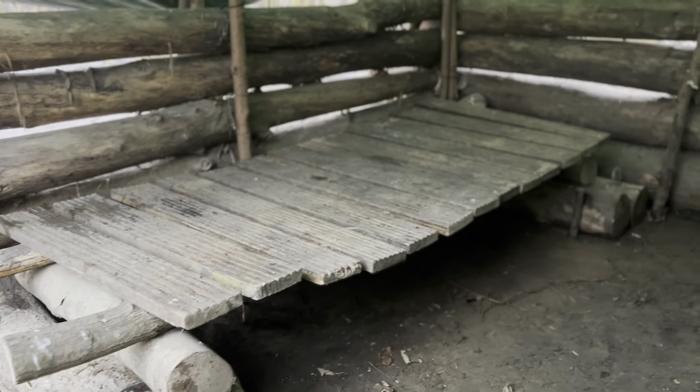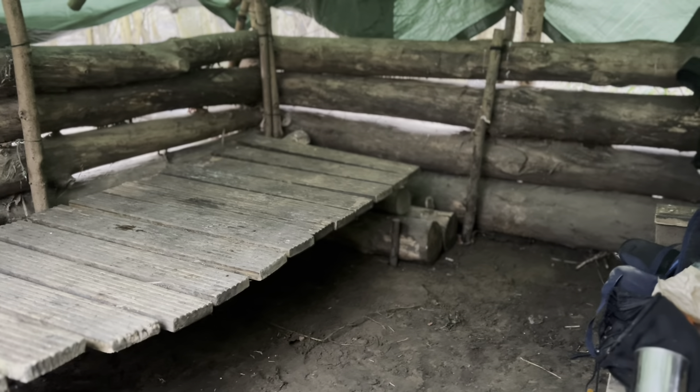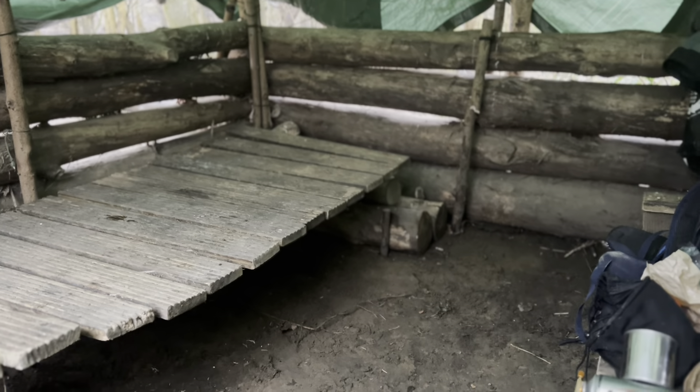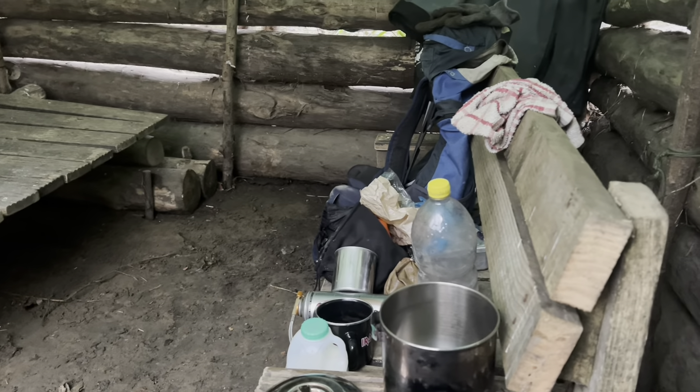I've just finished putting this back together — it moved a bit because of the floods. I've straightened it out, knocked some stakes into the ground to make it a bit more sturdy and it's right as rain — no pun intended. There's the bench.